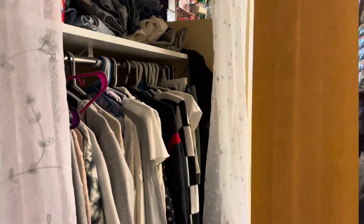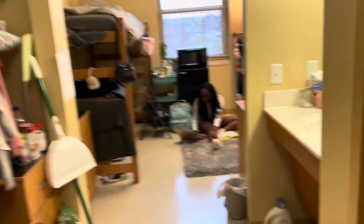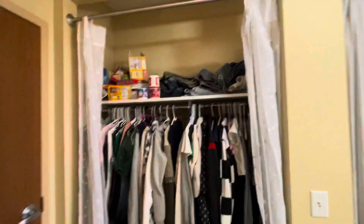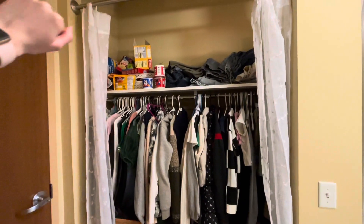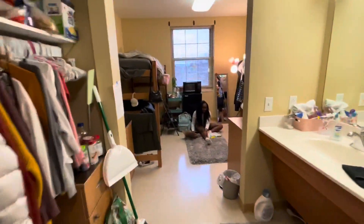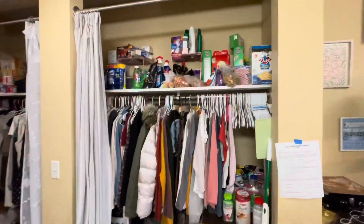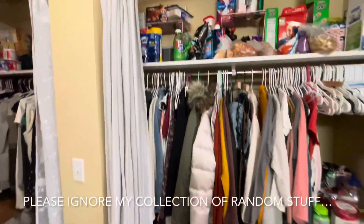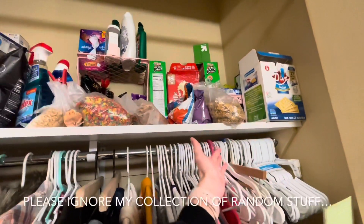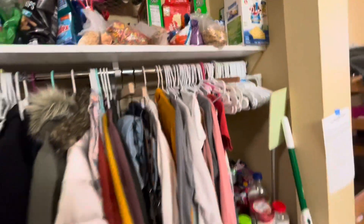As we enter into the room, we have Simone's closet. Simone has been my roommate since the beginning of last semester and she is the best. And then we also have my closet, which is a little bit of everything. We have my collection of cereal — I'm obsessed with cereal. If any of you guys are also obsessed with cereal, please comment down below what your favorite cereal is.